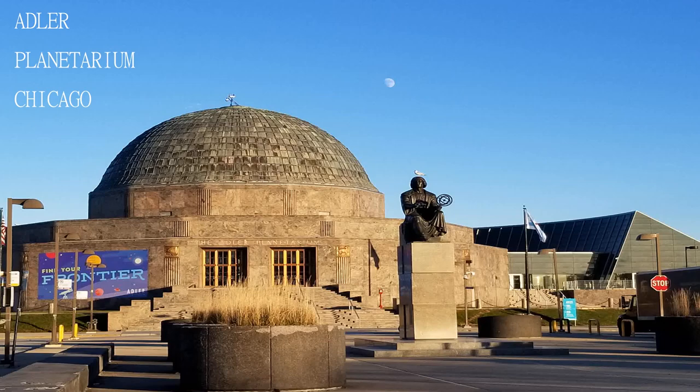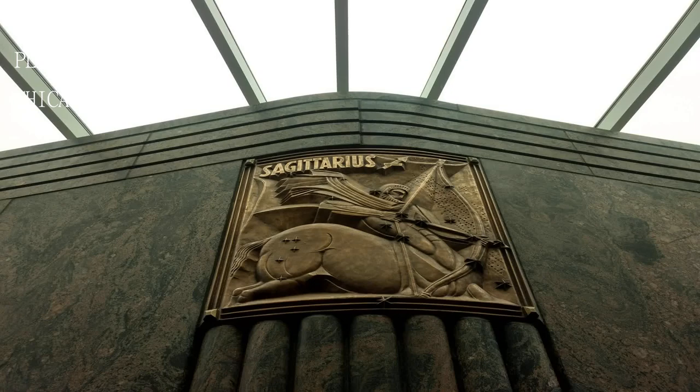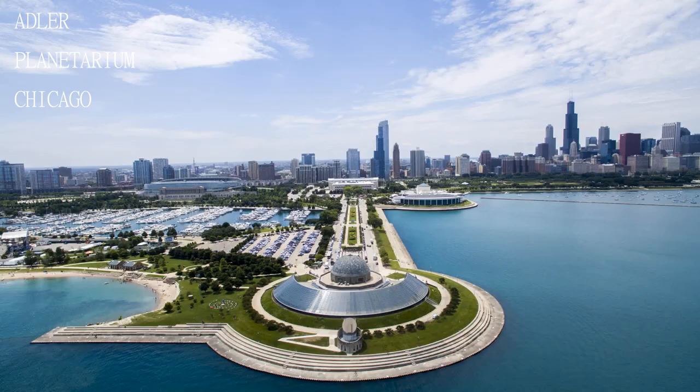Tip: purchase your tickets in advance. The line can get insane, but if you pre-purchase you can skip most of the line.